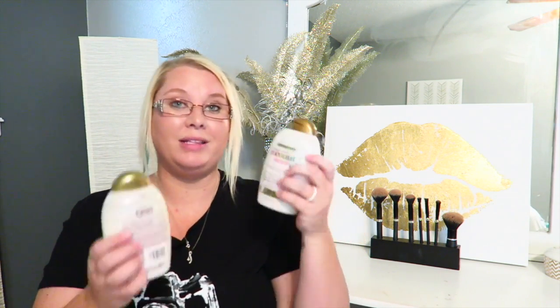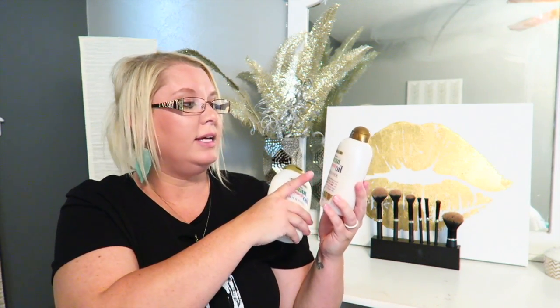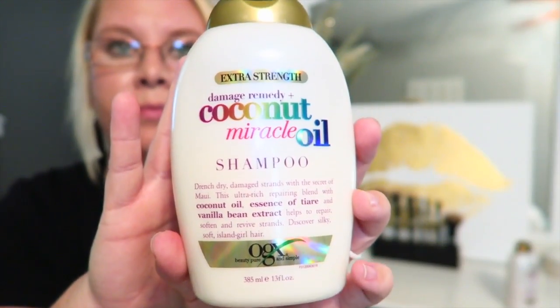My absolute favorite shampoo and conditioner this month have been the Beauty Pure and Simple line. My hair has been really dry — I've been in the sun and chlorine all summer, and the sun has really bleached my hair out. This is the Extra Strength Damage Remedy Plus Coconut Miracle Oil in the shampoo and conditioner. I got these at Walmart for about six or seven dollars each.